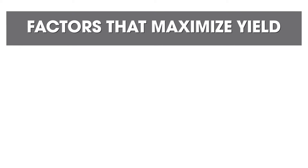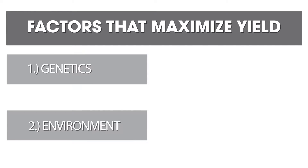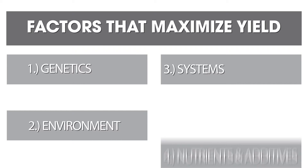After 20 years of working with gardeners in BC and helping them achieve the best yields they can, I've come to realize that there are factors that go into maximum yield. The number one factor being genetics, number two factor being environment, number three factor being systems, and number four factor being nutrients and additives.